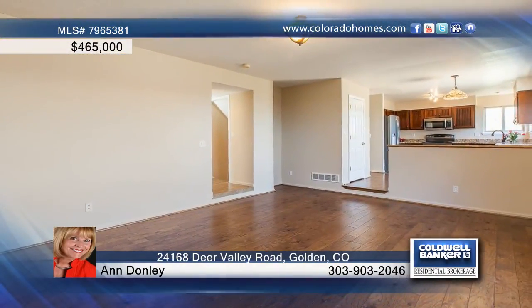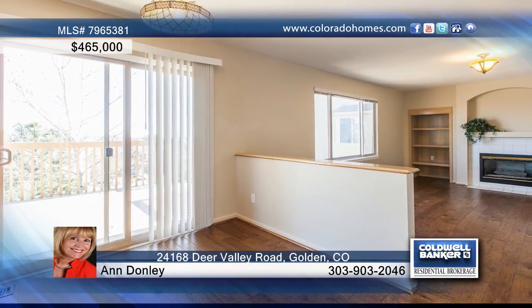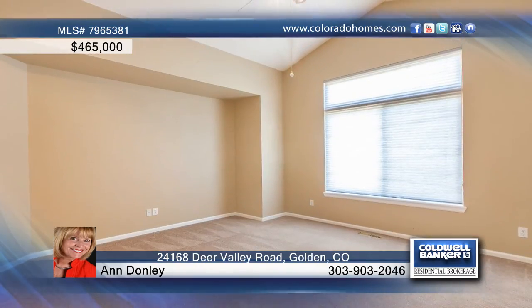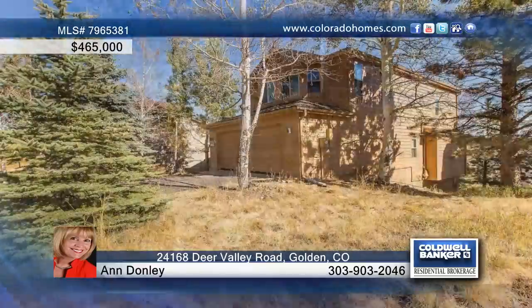Featuring a prime foothills location, this beautiful 3-bedroom, 4-bath home has been updated with hickory flooring throughout the main level. The designer kitchen offers all stainless steel appliances and opens to the family room for ease of entertaining. This home has so much to offer and can be seen with your call to Ann Donnelly.